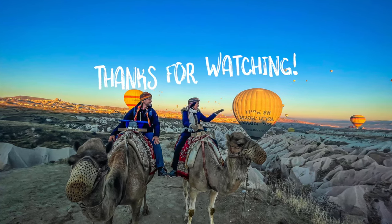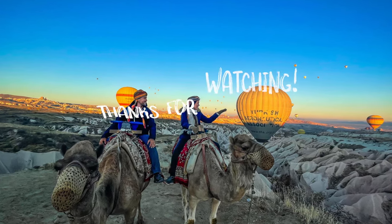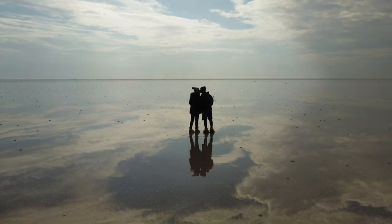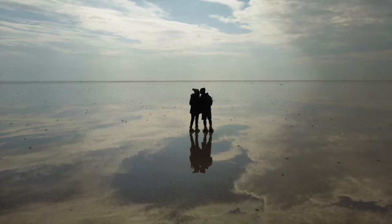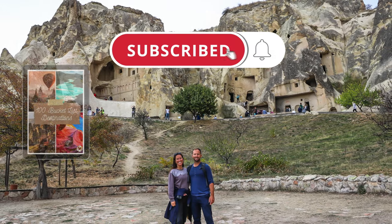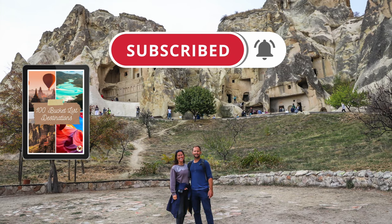That's it for our video on the best things to do in Cappadocia. We hope you enjoyed it. Cappadocia is a magical destination and is one of our favorite places in all of Turkey. Make sure to subscribe to our channel for more Turkey videos and download our free giveaway in the description below. Catch you on the next adventure.